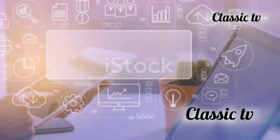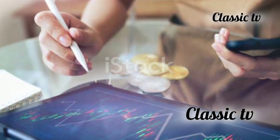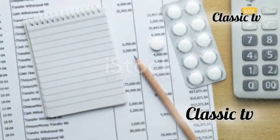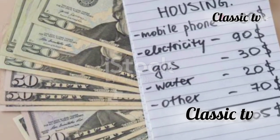Use budgeting apps to track your spending. These apps can provide valuable insights into your spending patterns and help you stay within your budget. They help you see where your money goes and keep you on track. By having a clear picture of your finances, you can make more informed decisions.